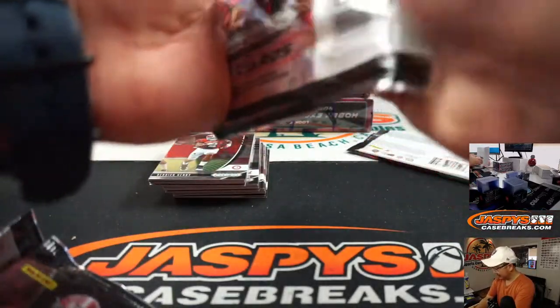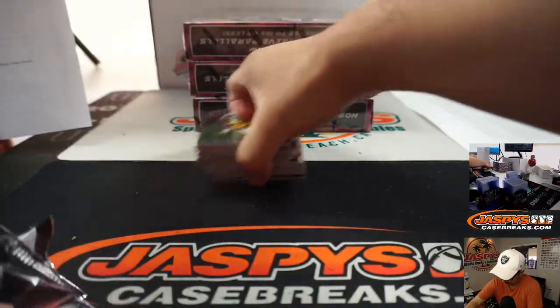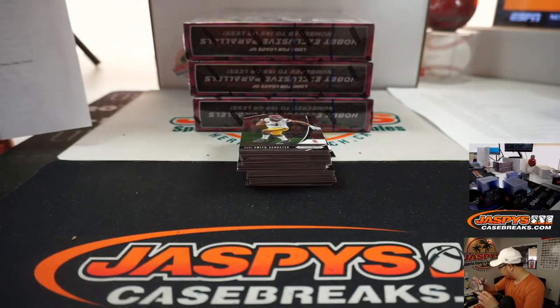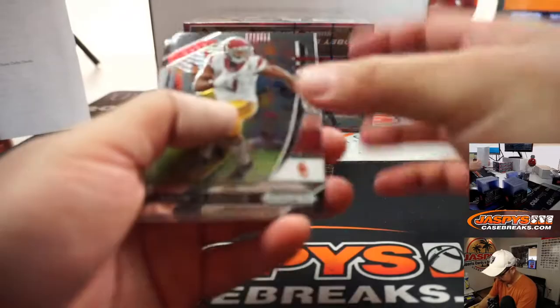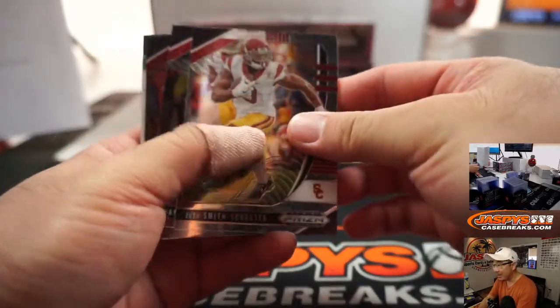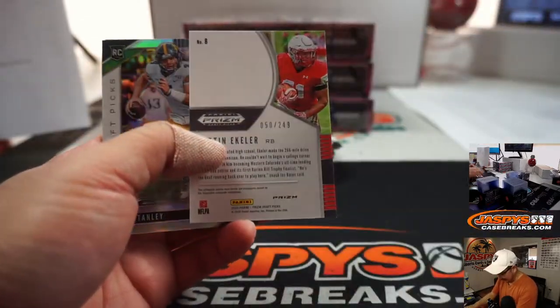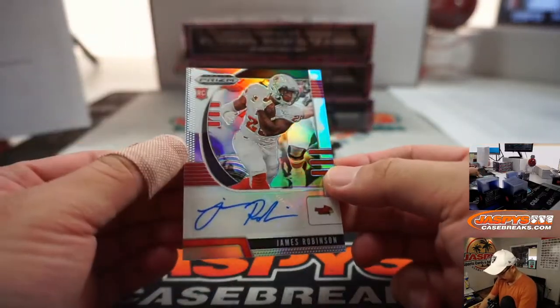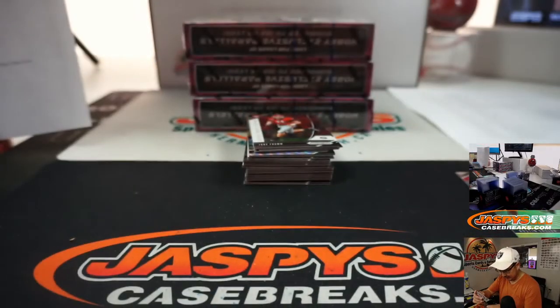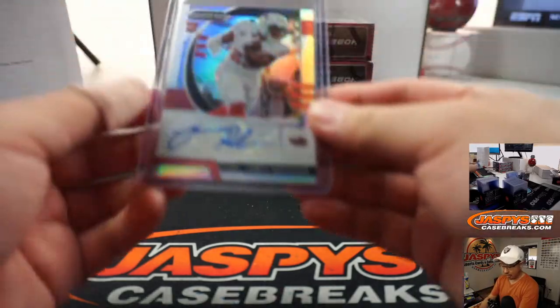It's just a little cut. I put the Band-Aid wrong — I don't have enough thumb control here. There's Eckler to 249. And our first autograph is James Robinson, who is an Illinois State Redbird. That's going to go to Ron Hollins.